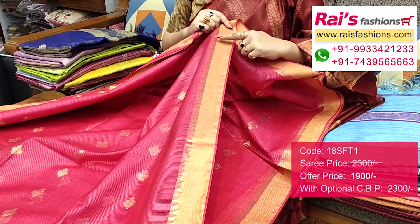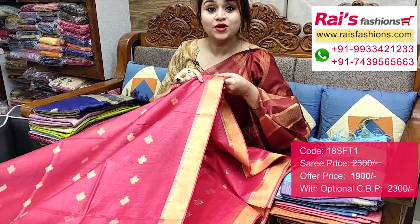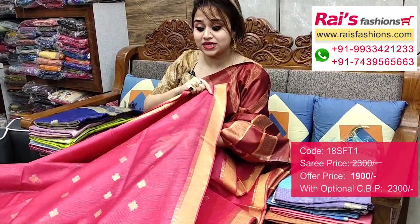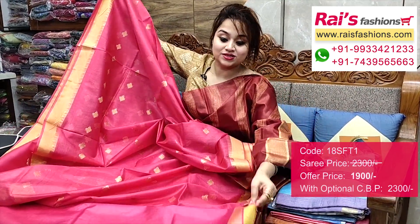And this one is the border portion — golden zari border with highlighted temple weaving design, zari-weaving temple design work border, and all-over zari-weaving buta design. The base part is semi-organza with self-weaving stripes design. Very trendy and fashionable, bright looks. And this light white also.